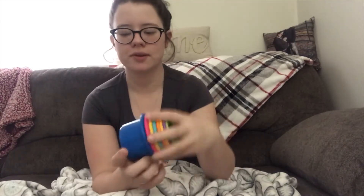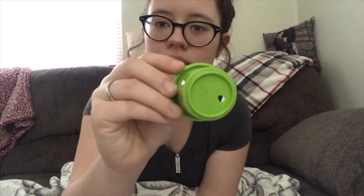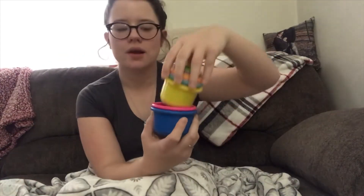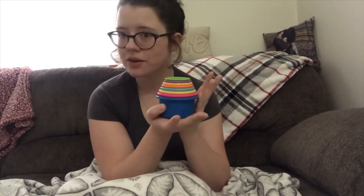The last thing that came from Santa that I want to show you are these little stacking cups. They also have little numbers on the bottom to try to promote counting. He likes cups and he likes putting things into things — they're so simple and cheap and little but yet it makes him so happy.